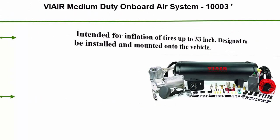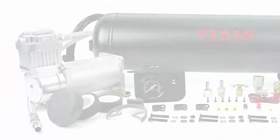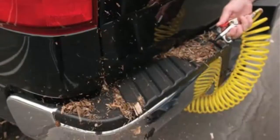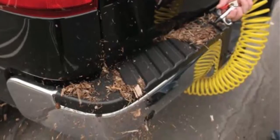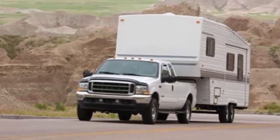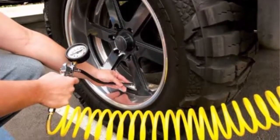Top 6: By Air medium duty onboard air system 1003, intended for inflation of tires up to 33 inches. Designed to be installed and mounted onto the vehicle. Includes all parts needed for your own onboard air solution for tire maintenance and small pneumatic tools, except for air hose. Comes with one By Air 325C air compressor and a 110 to 145 PSI pressure switch. 150 PSI maximum working pressure and 33% duty cycle. Can inflate helper bags for load leveling, inflate four tires up to 31 inches in diameter, or use with heavy duty air horns. One year manufacturer's defect warranty included.